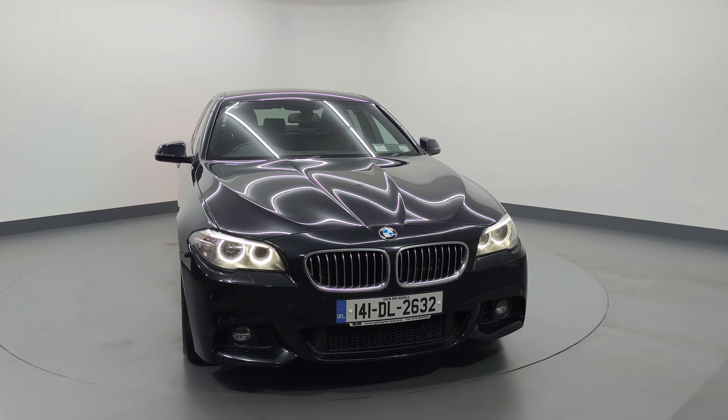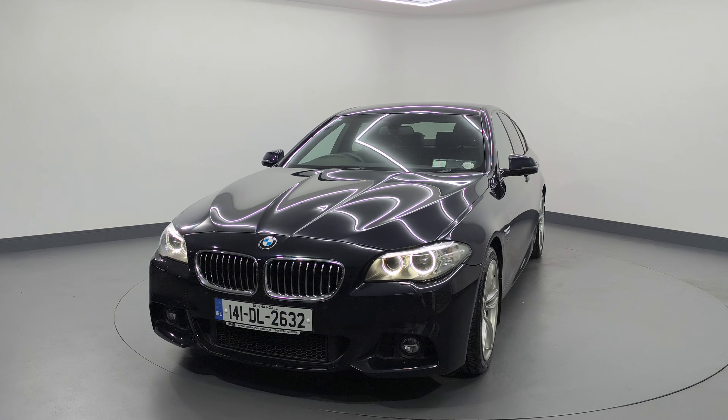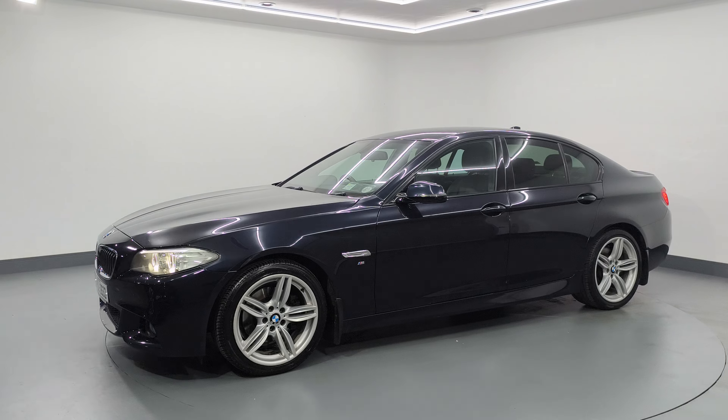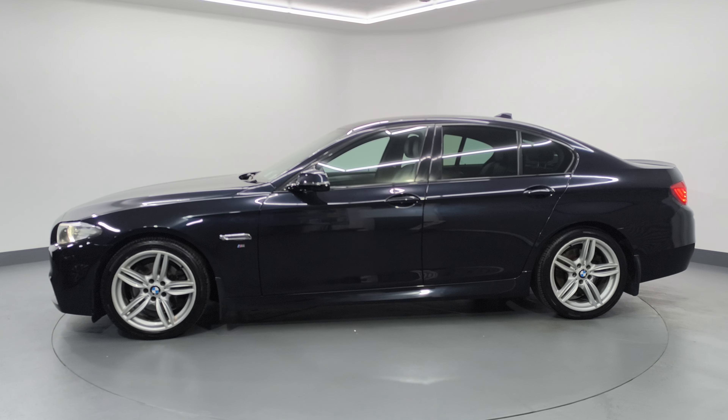Cahill here from Gallagher's Cars giving you a video today on this 2014 BMW 520D. This is a 2-litre diesel automatic finished in a lovely carbon black, and this vehicle has covered 220,000 kilometers from new.